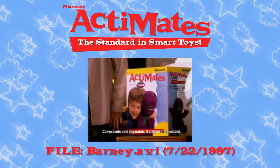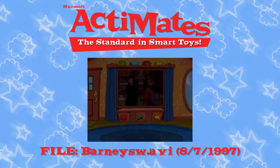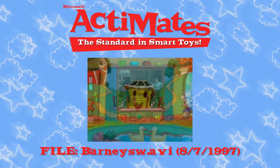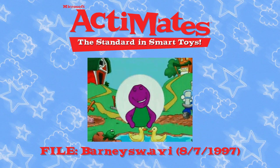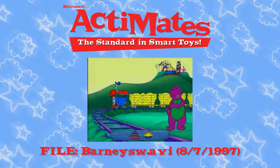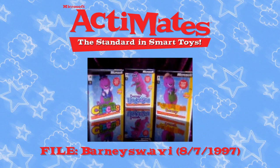The revolutionary Microsoft Actimate's Interactive Barney has arrived. Now appearing for the first time on your PC, Barney! It's good to see you! Let's play!